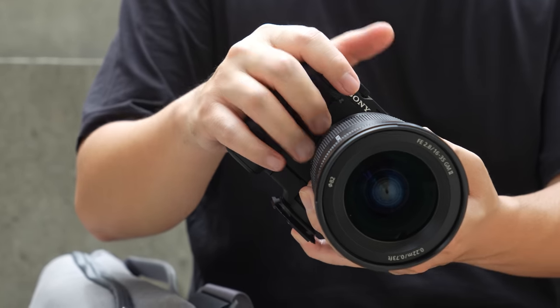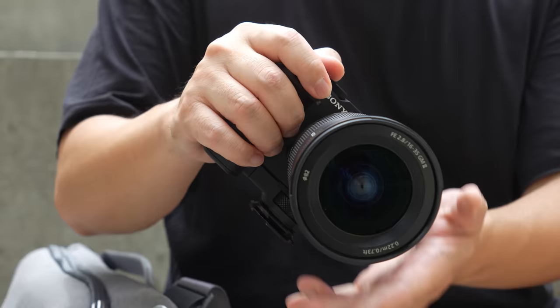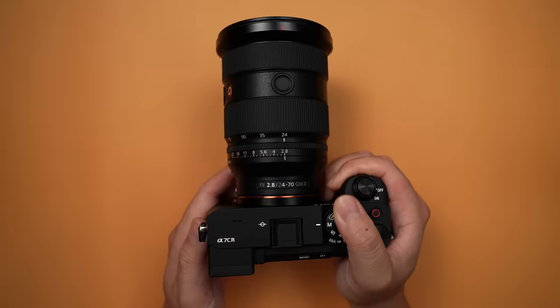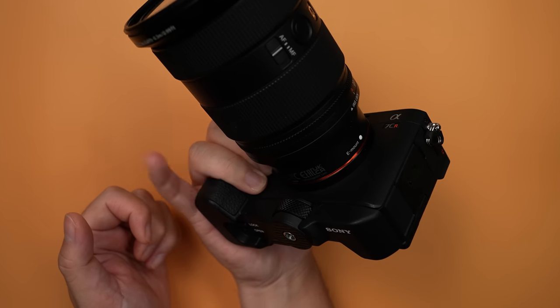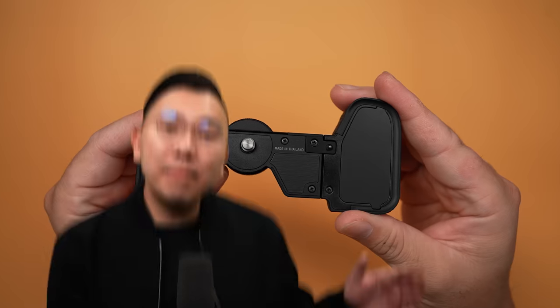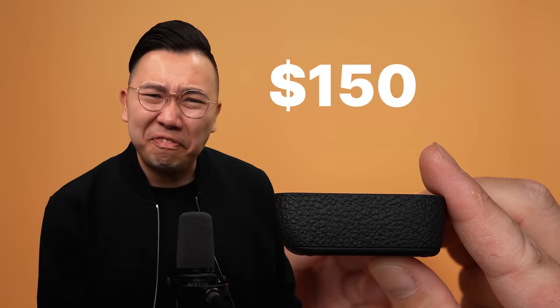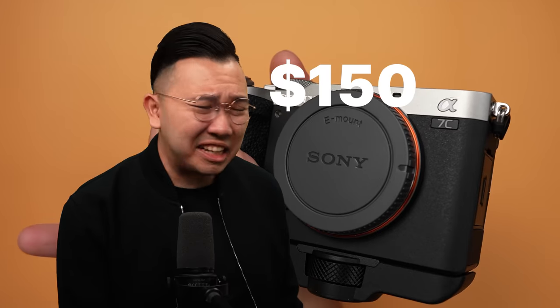The grip extension really helps out when you're using bigger lenses, adding a lot more comfort. When you're using smaller lenses, it's probably not necessary. If you're eyeing this grip but getting the A7C Mark II instead, how much is it going to run you as a separate accessory? $150? You're kidding me!